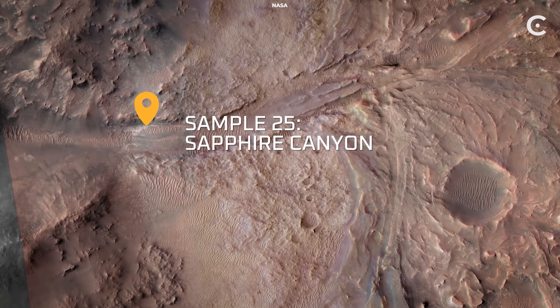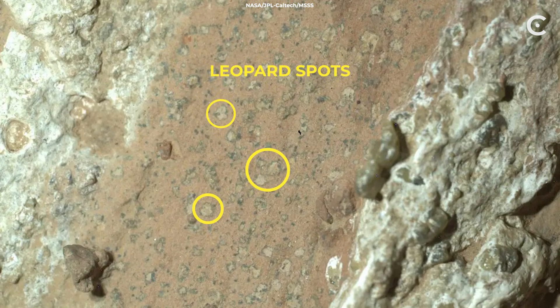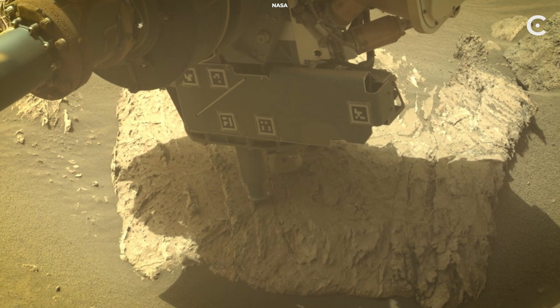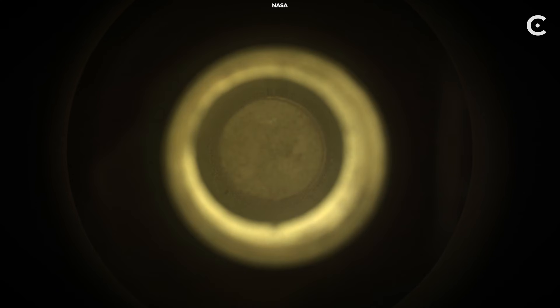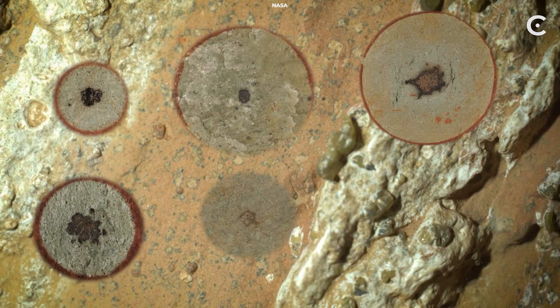NASA just found something on Mars that made scientists drop everything — a rock with leopard spots that might contain ancient alien microbes. The Perseverance rover drilled into a mudstone called Chayava Falls in Jezero Crater. Inside: organic carbon plus two minerals, vivianite and greigite, arranged in tiny rings. Here's why that's insane.